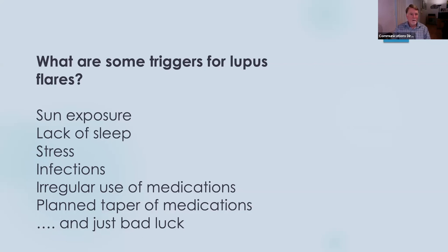You just need to keep in good communication with your doctor. And finally, just bad luck — often we don't know the cause of a lupus flare. We really can't identify any of these factors, and the lupus just has a mind of its own at times to flare or not flare.